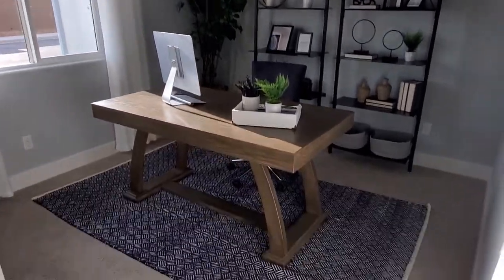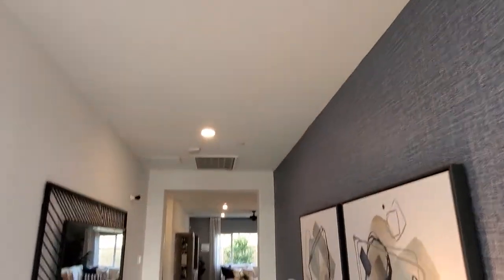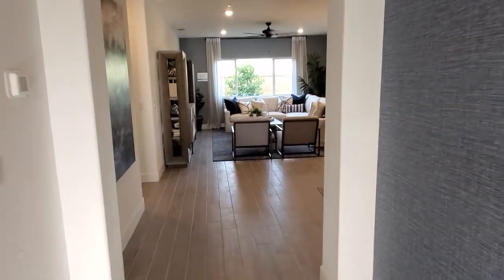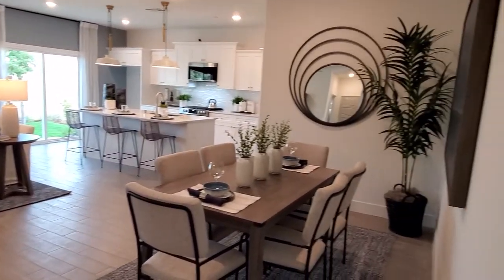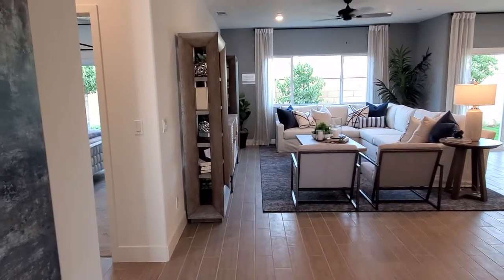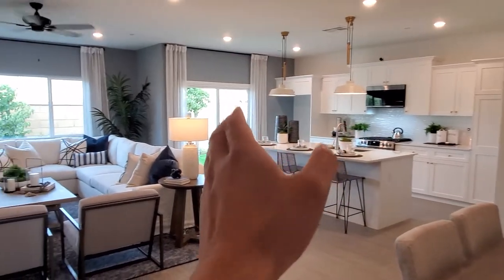Let's check out the whole house. Really nice decorations — nice paintings, nice colors. As we walk forward we have a pretty spacious living area. On this side we have the master bedroom, and on the other side we have the garage. We also have a double-pane window and a closet right there.